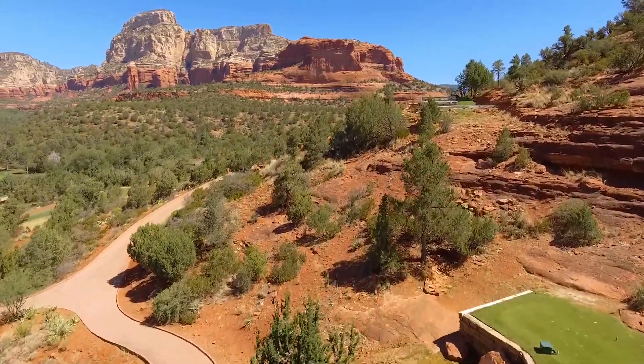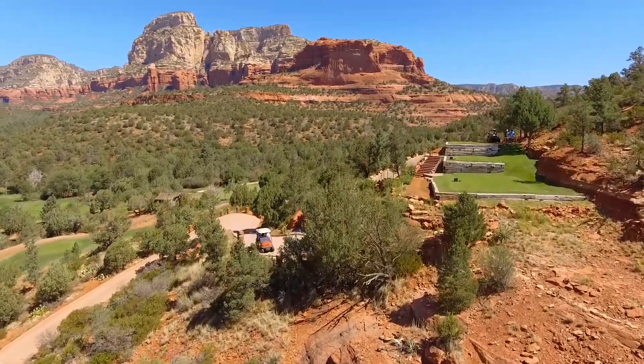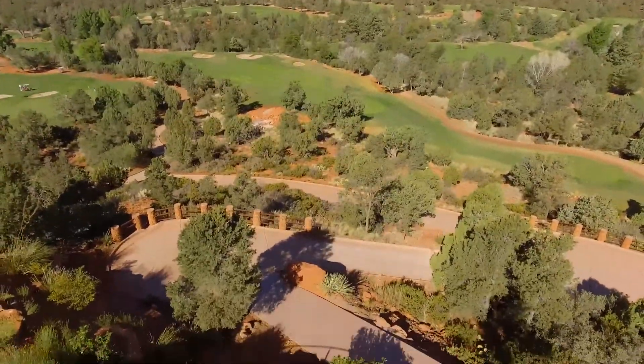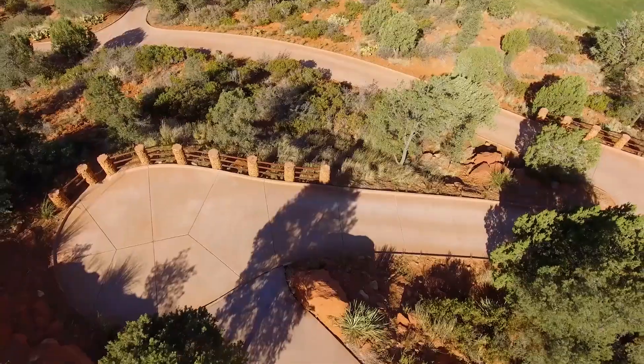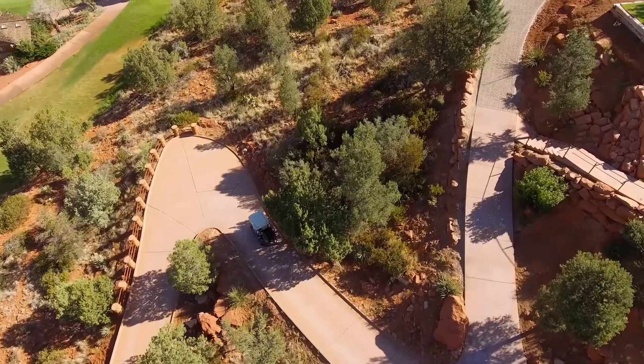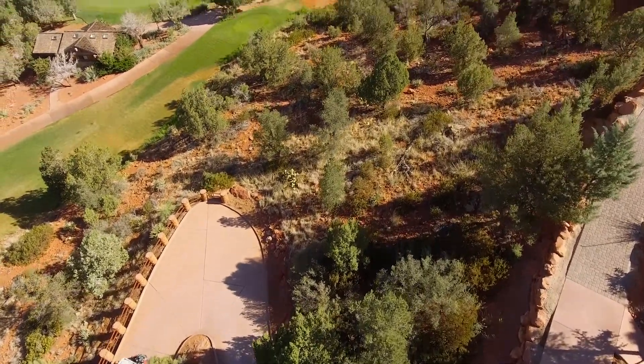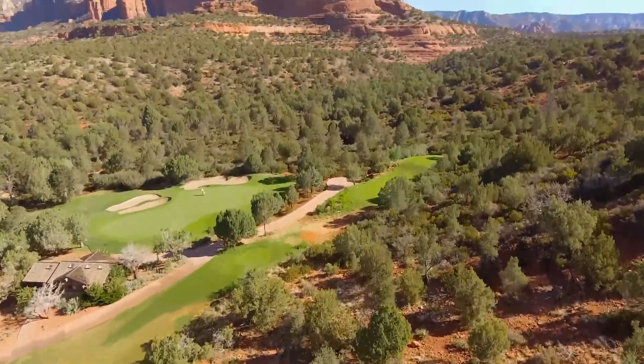As you're approaching this hole heading toward the tee box, you're kind of thinking, oh, there's a little green over there that's going to be a short little par three. But anytime there are switchbacks in a cart path, you know you're going to be doing some elevation climb. And that's what you really get here — you start working the switchbacks up to the parking spot, and then it's a pretty good climb up to the tee boxes.